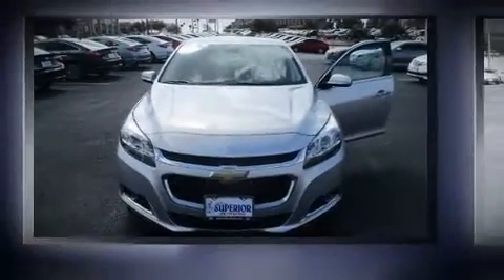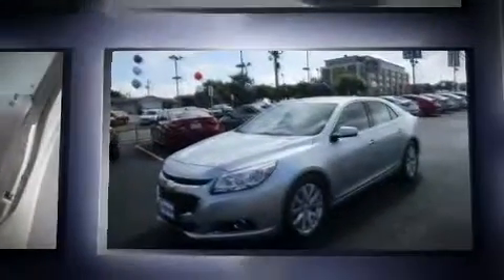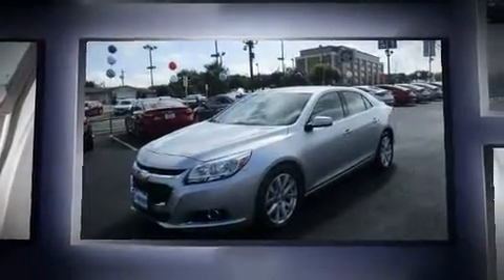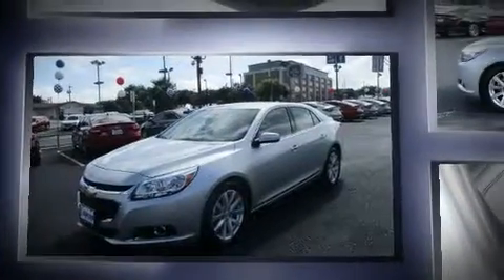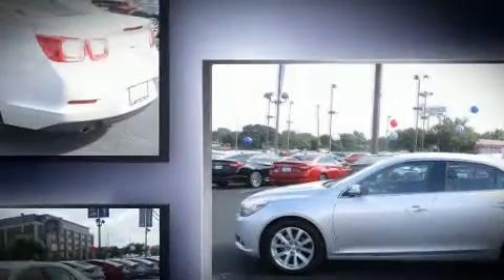Get excited about the 2016 Chevrolet Malibu Limited. This four-door, five-passenger sedan has not yet reached the 20,000-mile mark. Smooth gear shifts are achieved thanks to the 2.5-liter four-cylinder engine, and for added security, dynamic stability control supplements the drivetrain.